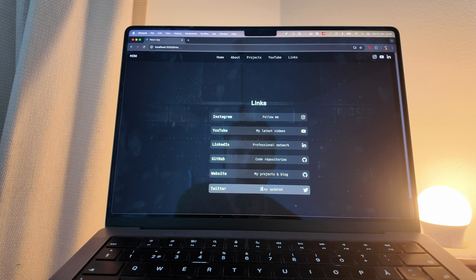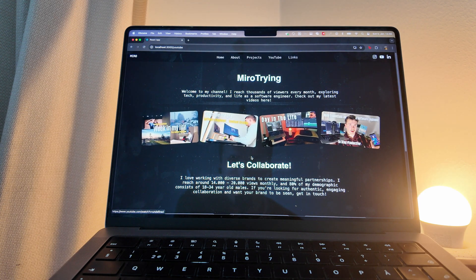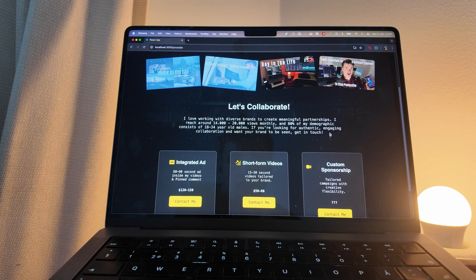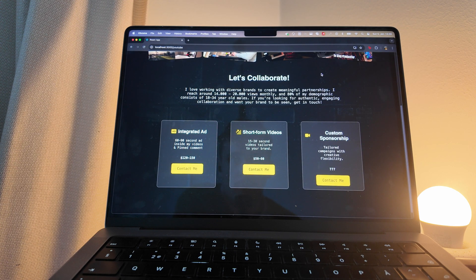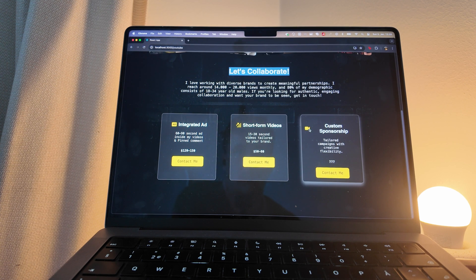There's also my Twitter, which I don't know why I'd want to keep, but it's still there. The YouTube section is the one I'm most happy about — it might actually be completed. I have my YouTube name, a welcome message, some analytics, my latest videos, and a section for brands covering pricing and collaboration info.